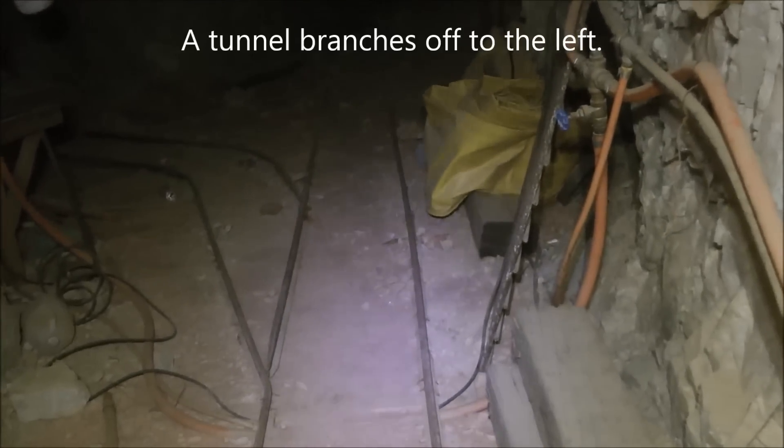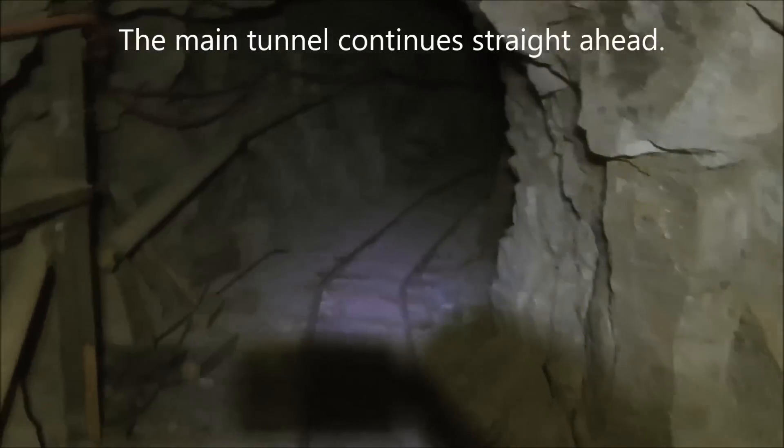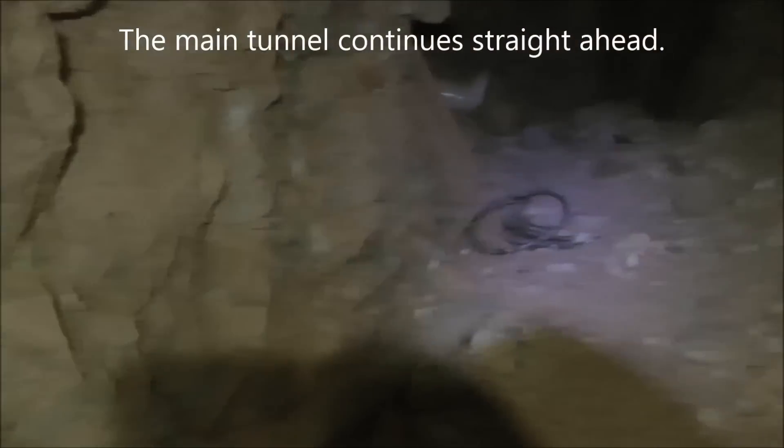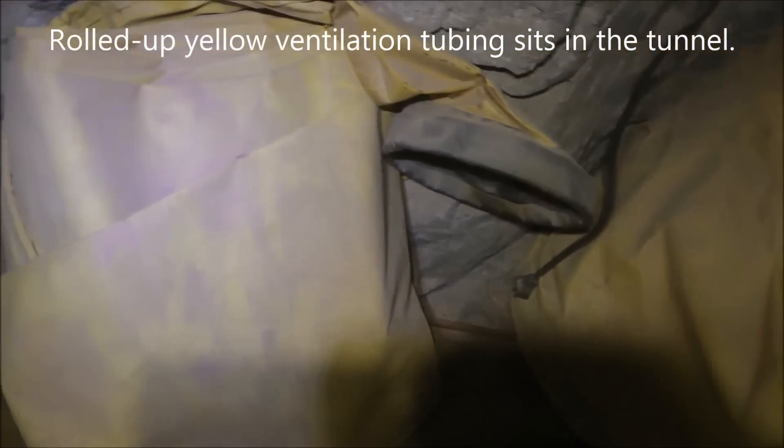We've reached the first junction in the mine, with a tunnel branching off to the left. Also here in the tunnel is some bundled-up yellow ventilation tubing that would have been strung up along the tunnel with air pumped through it to aid in ventilation of the mine.